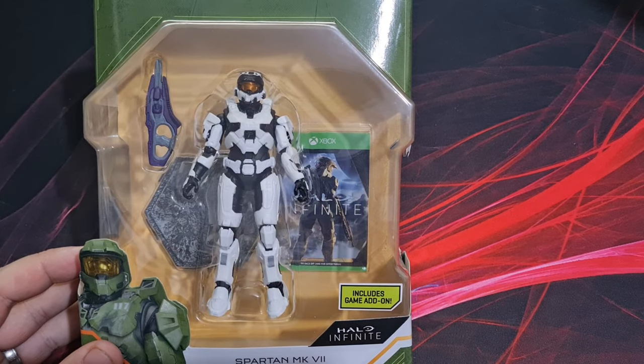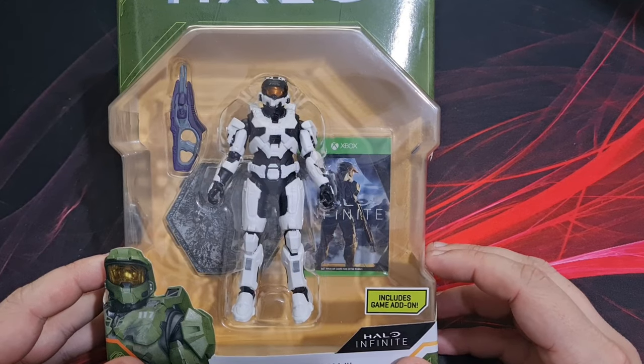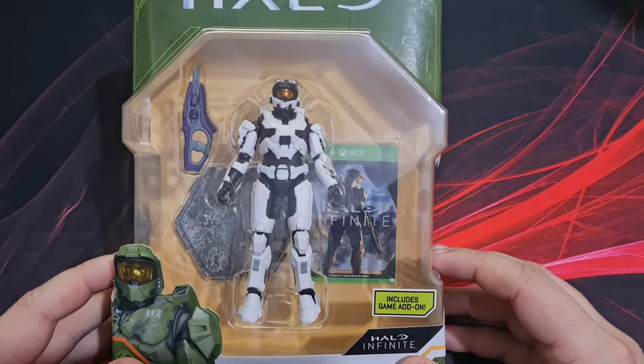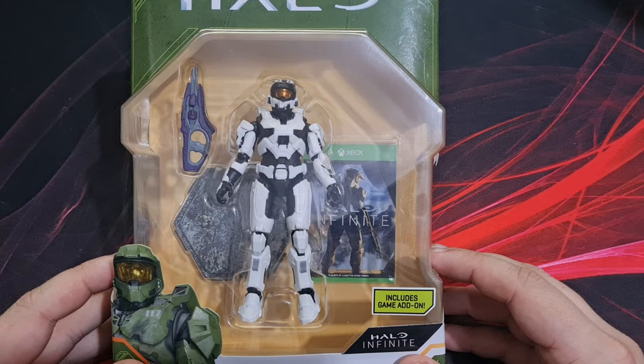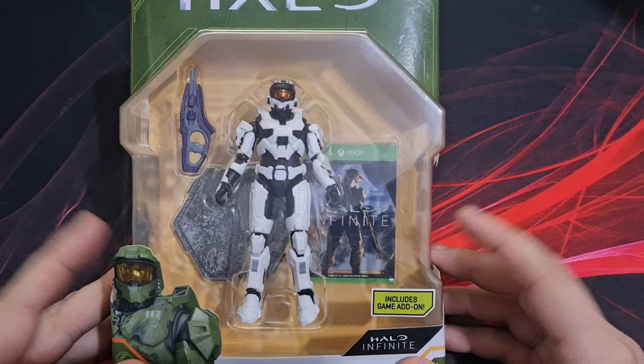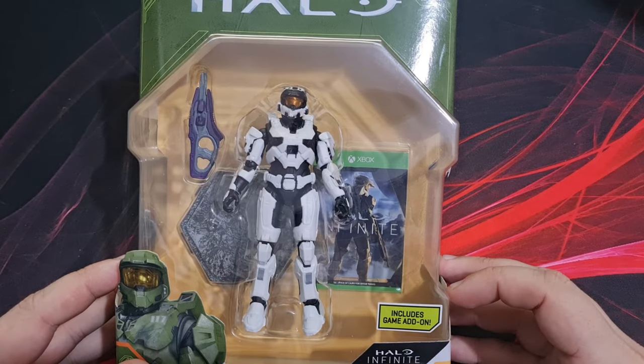This is 9.5 centimetres tall, comes with the carbine accessory and terrain stand. The Spartan Mark 7 figure is fully articulated for maximum playability and posing possibility. Every World of Halo figure is scaled with each other, and it includes one code to unlock in-game content for Halo Infinite.